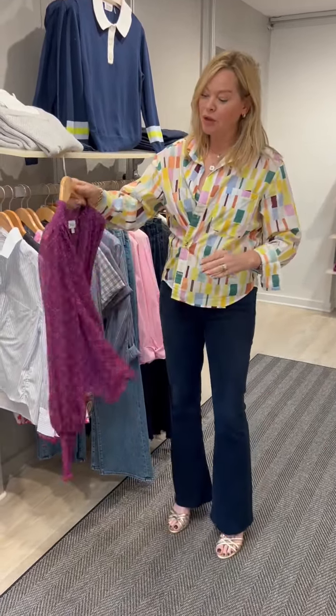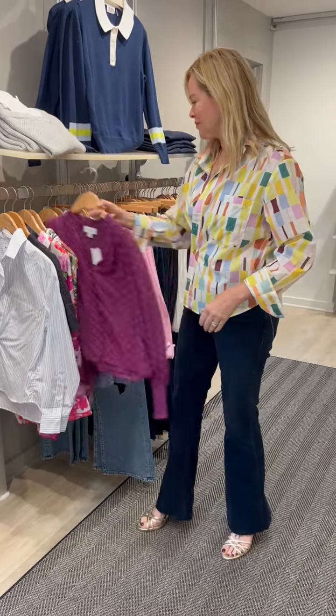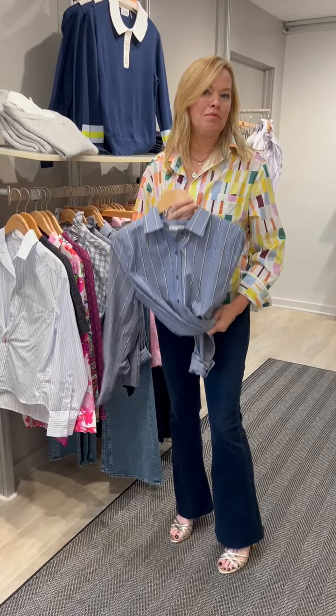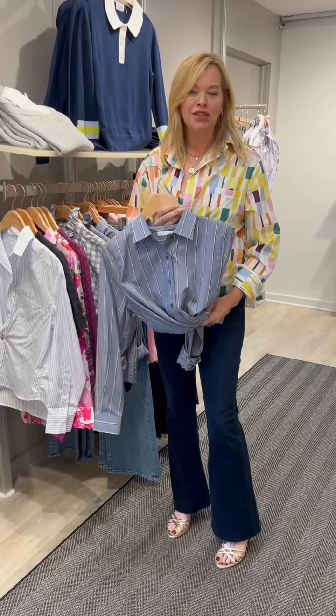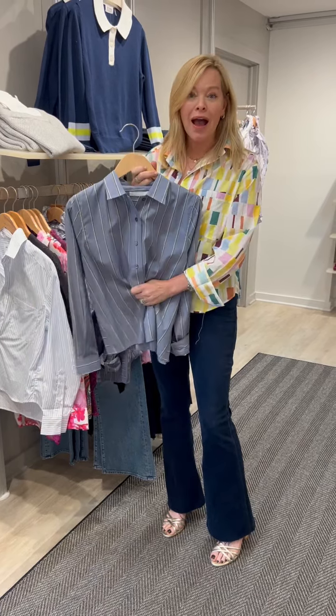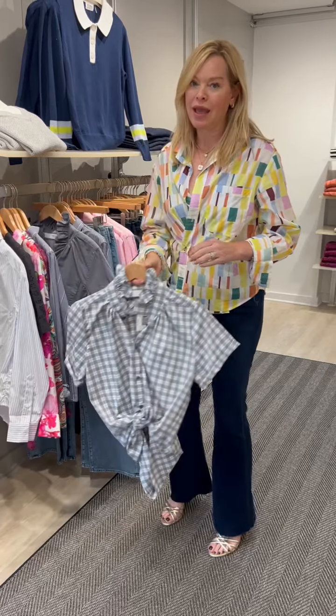A great trending color for fall is a purple burgundy, but then you always just love a great man's shirt. Transition this from day to night, tie it over a great wide leg jean — and then we can't forget our MJK.